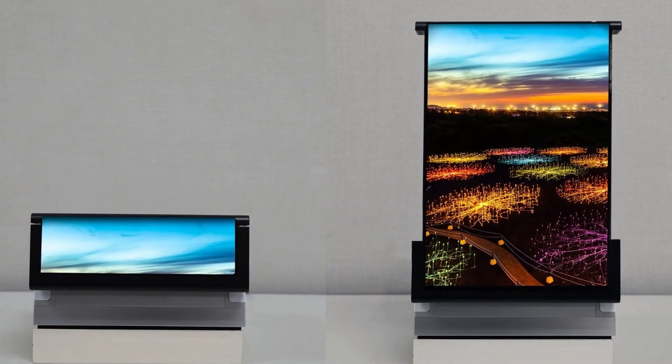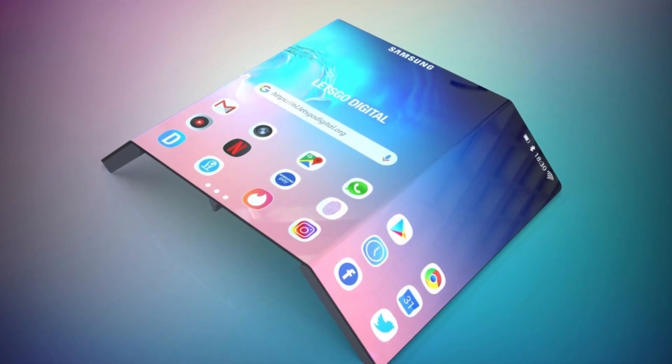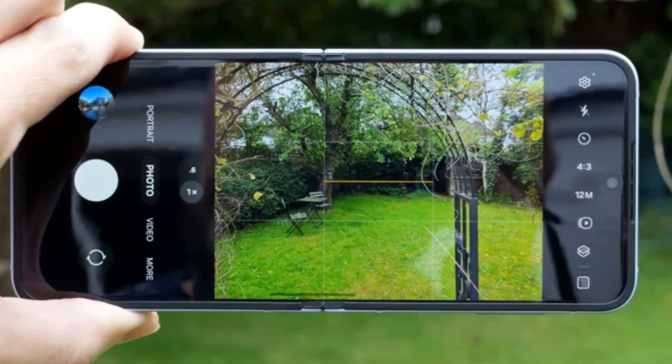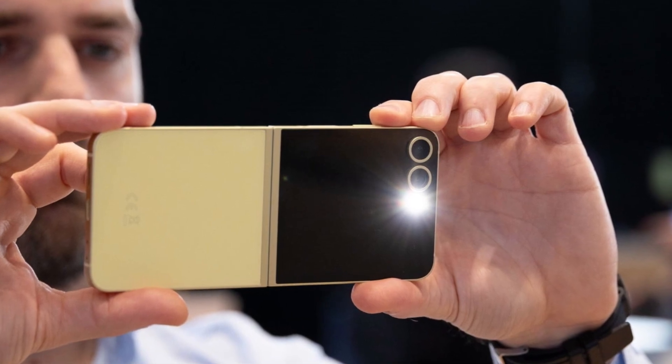When expanded, it's great for watching videos, reading, or even playing games. Of course, it's not completely slim — the mechanism that allows the screen to roll out adds some thickness, especially compared to Samsung's regular phones. It also has a camera setup that looks a lot like the one on the Galaxy Z Flip 6, with two lenses and a flash in the upper left corner.